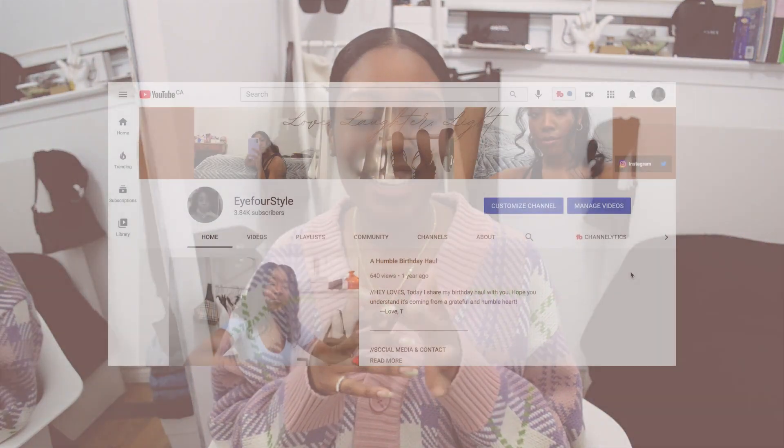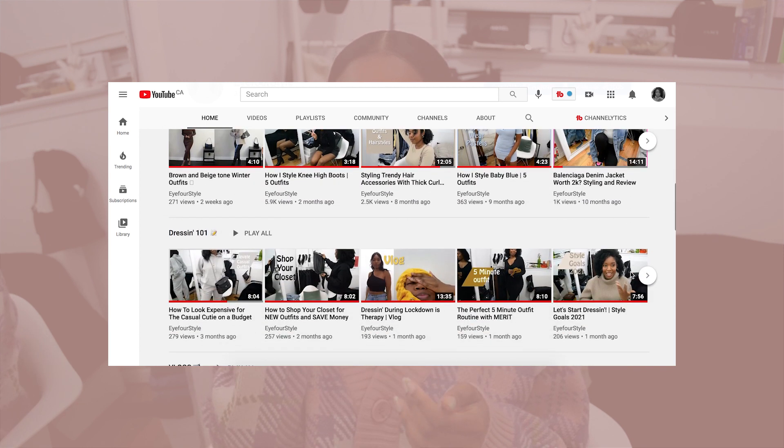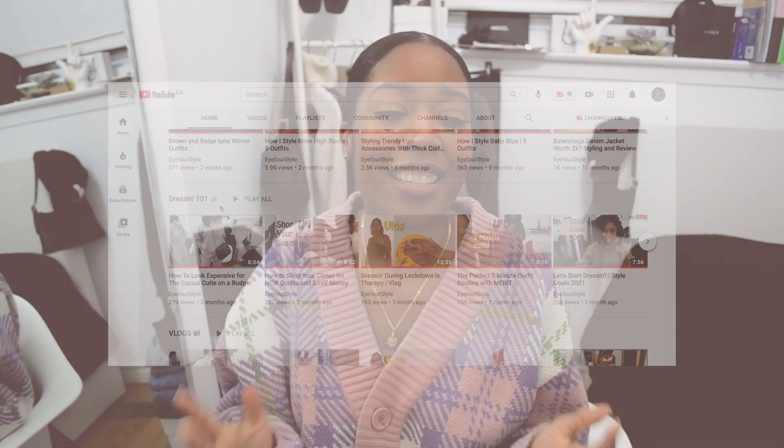Hello, welcome back to my channel! This week's video is something I want to create a new playlist for, which I'm calling Dressin' 101. These are just some basic tips I go through in my head to look my best, and this week's video is focusing on how to make basic outfits look interesting.